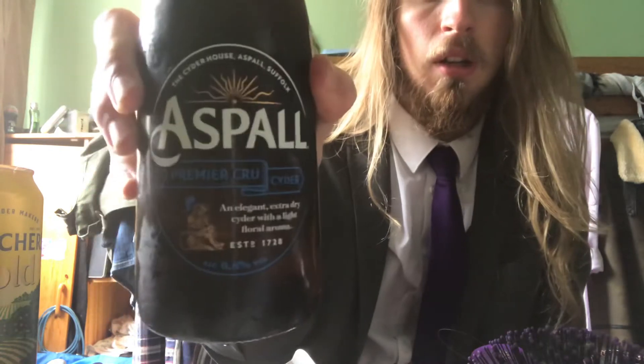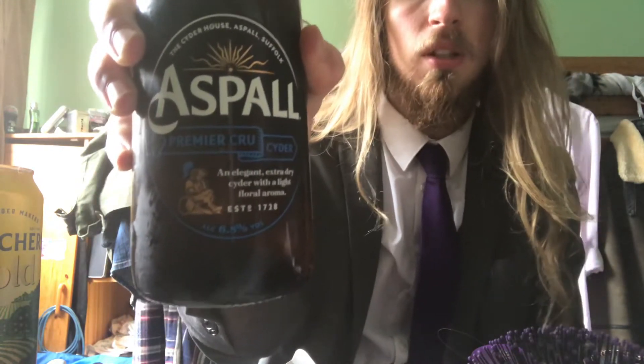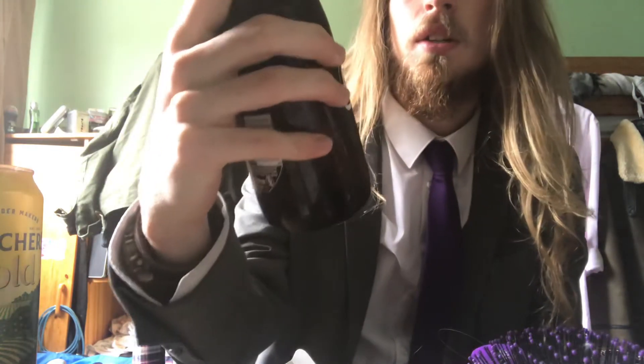If you just look at the front there — Aspel Premium CRU, I don't know how to say that — cider. An elegant dry cider with a light floral aroma. Established in 1728, so a very long time they've been around in the cider house. Aspel, Suffolk — I assume that must be the town they're from.